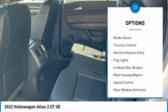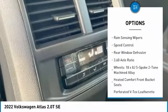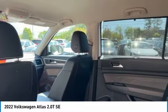Electronic stability control, alloy wheels, brake assist, traction control, remote keyless entry, fog lights, four-wheel disc brakes, rain sensing wipers, speed control, rear window defroster.